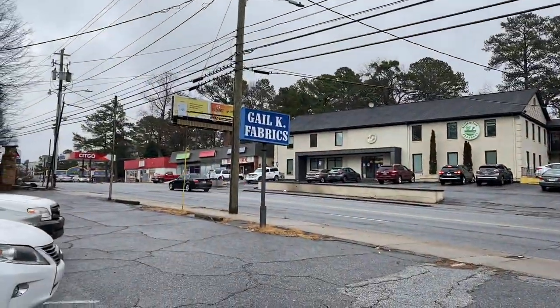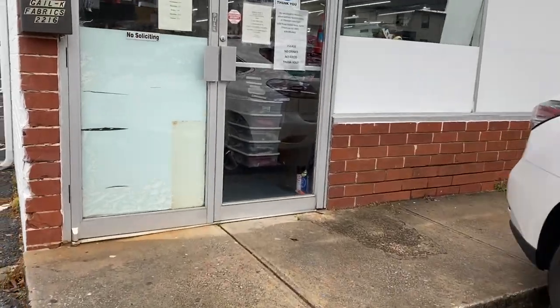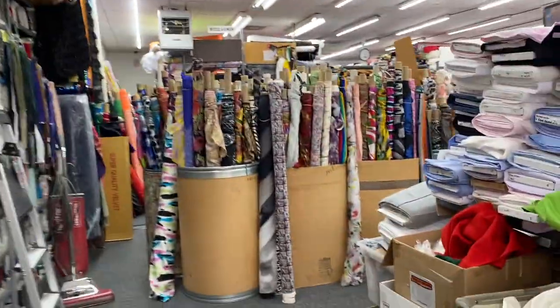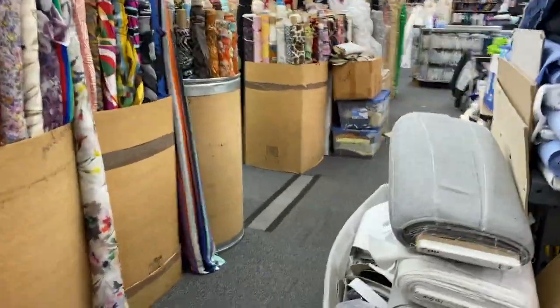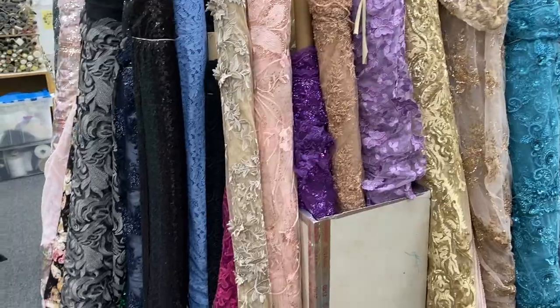Hey YouTubers, welcome to my YouTube channel. I am the Tailorette and I am about to walk into Gail K Fabrics. I saw pictures online of what they had in their store and it looks like they've got lots of stuff to choose from, so I thought I'd just tour it. I may or may not buy anything. I am on a road trip. As I was heading in, I asked the employees if I could interview somebody, however they didn't want me to video any people, so I ended up just videoing the fabric.